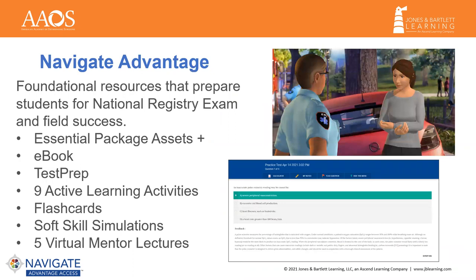Users of the Advantage Package are looking to offer more interactive resources to their students focused on national registry and field success. The greatest enhancements to the Navigate Package with the 12th Edition are the inclusion of Test Prep, our student independent study tool, and our brand new soft skill simulations, which we will dive into momentarily.